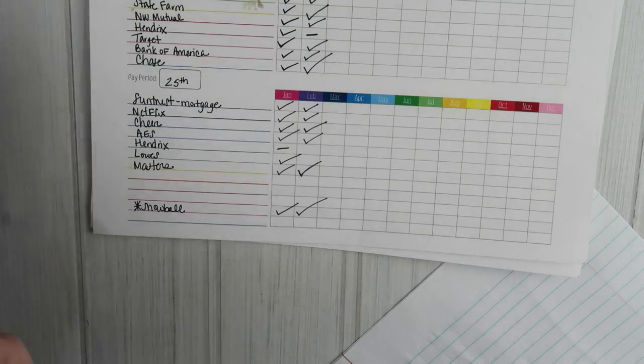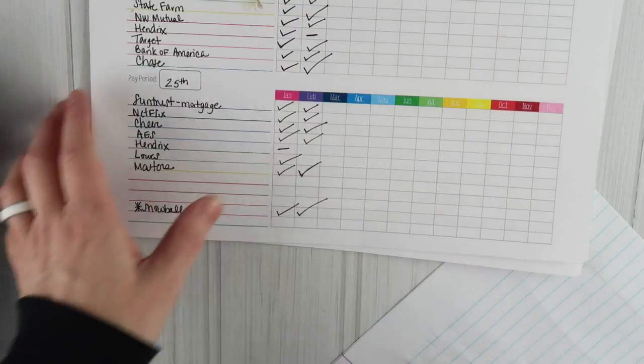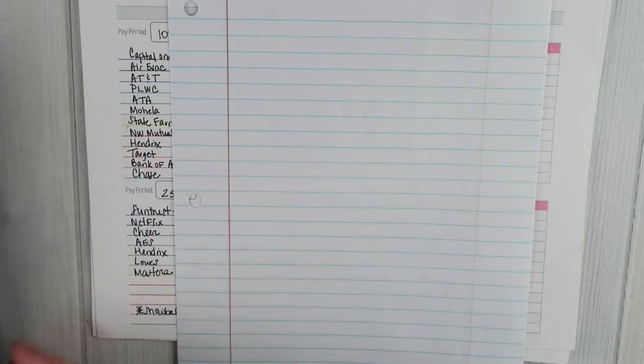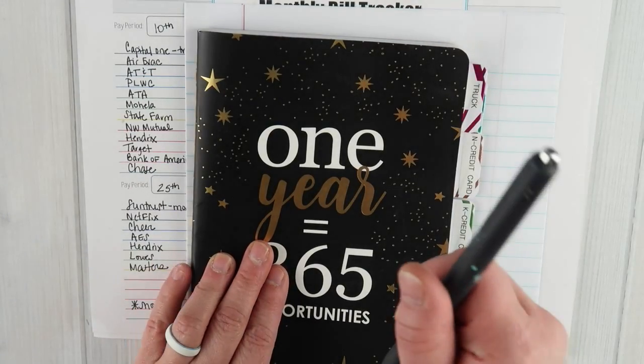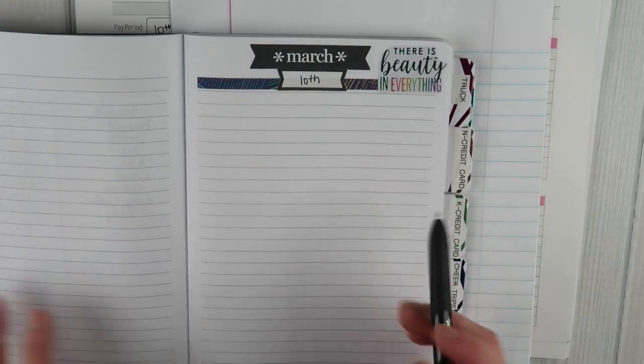I've got the bills here and my list here. I like to make one copy on a piece of paper first, so I can scribble through and see how much I have left after bills are paid. Some things like electricity will fluctuate, so those will just have a question mark for now. After I get everything written down on this piece of paper and all my notes jotted down and I know the bills are paid or scheduled online, then I come to my budget planner. If you haven't seen my budget planner video, I'll link that in a card above.